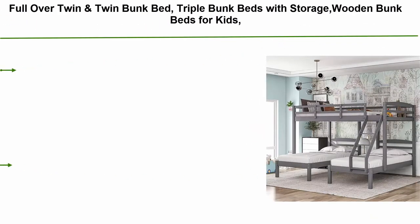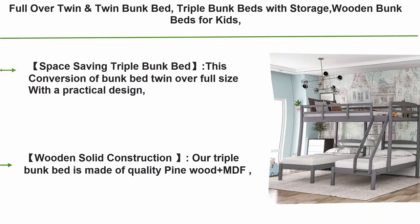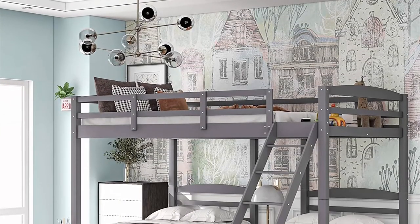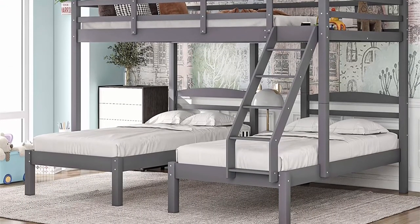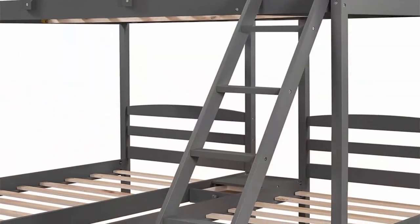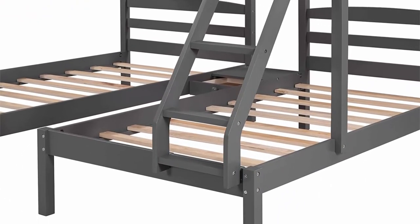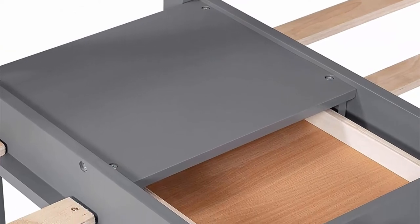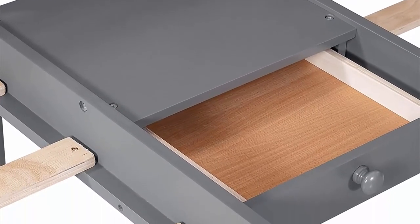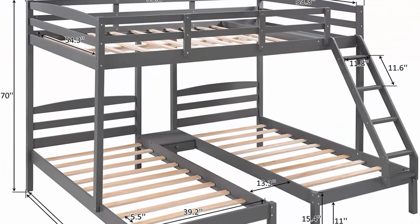Top 3: Full-over-twin and twin bunk bed — triple bunk beds with storage, wooden, for kids, teens, and adults in gray. Combines one full bed and two twin platform beds to meet different needs, perfect for overnight guests or multi-child families. Made of quality pine wood plus MDF — sturdy, solid, not easily affected by humidity, non-toxic low-VOC finish. Ten plywood slats for the upper bed and ten slats for the two twin beds — no box spring needed. Weight capacity: top bed 300 lbs, bottom bed 350 lbs.